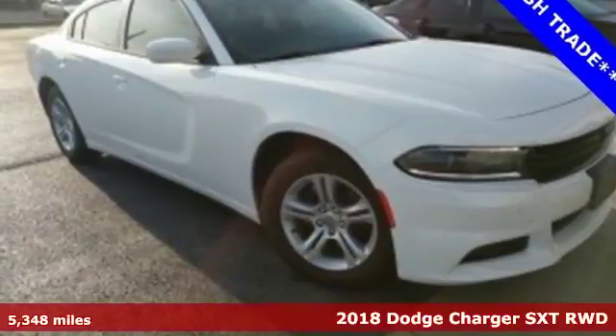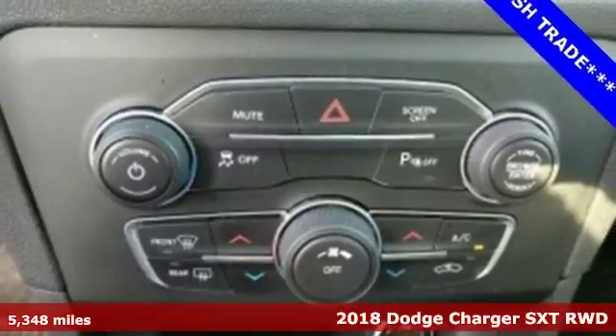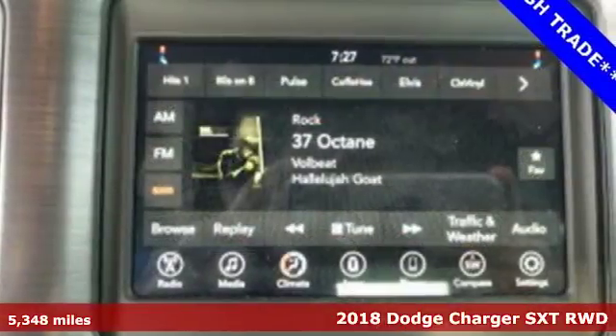It's a 2018 Dodge Charger. Every Dodge delivers a signature thrill. You'll look forward to every drive with features like these.